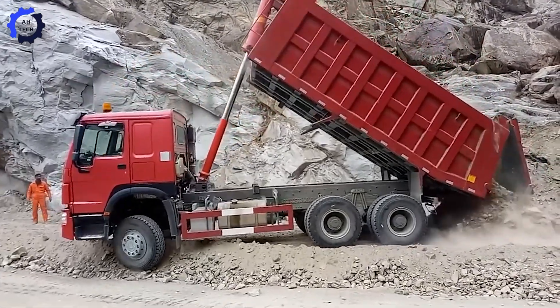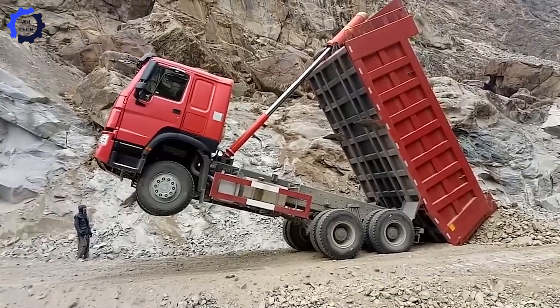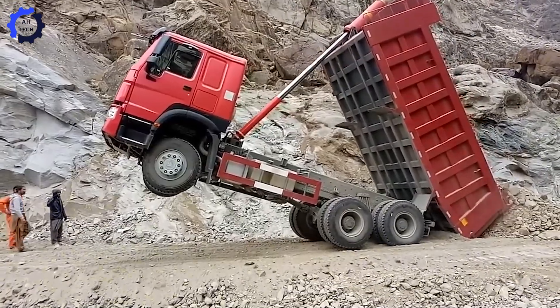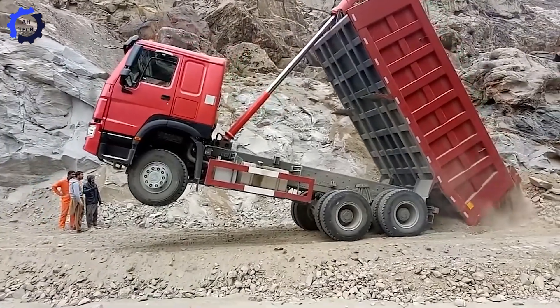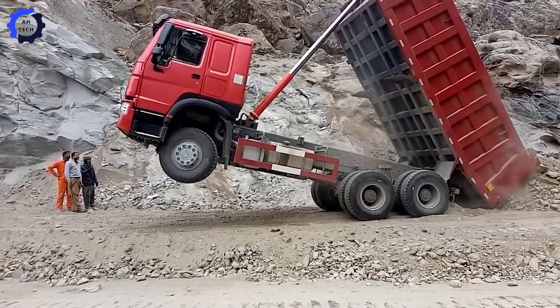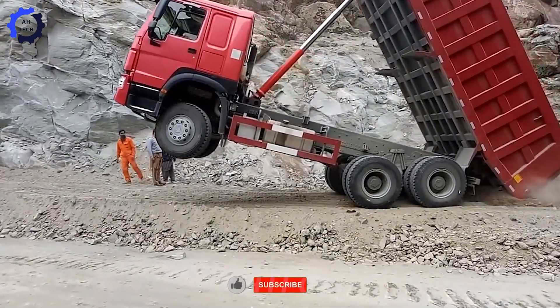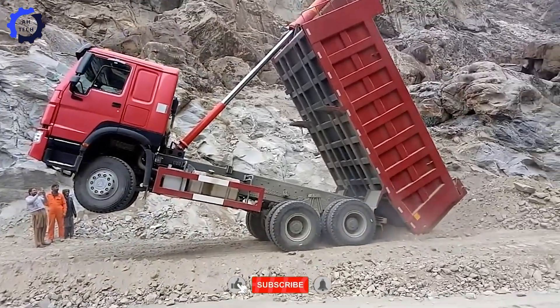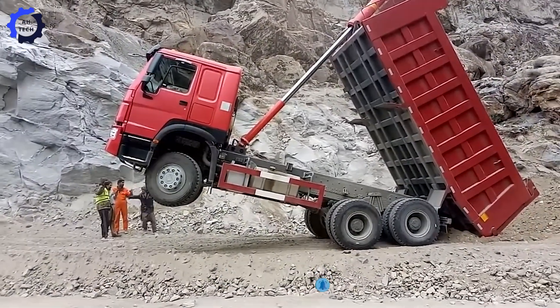Wow, the Truhoho 336 dump truck doesn't just unload gravel — it showcases incredible stability. With a payload capacity of 45 tons, its swaying gravel bed highlights engineering that combines strength with precision. This truck demonstrates how even the heaviest jobs can be managed with remarkable finesse. Share your thoughts in the comments, give this video a like, and don't forget to subscribe for more amazing machines.